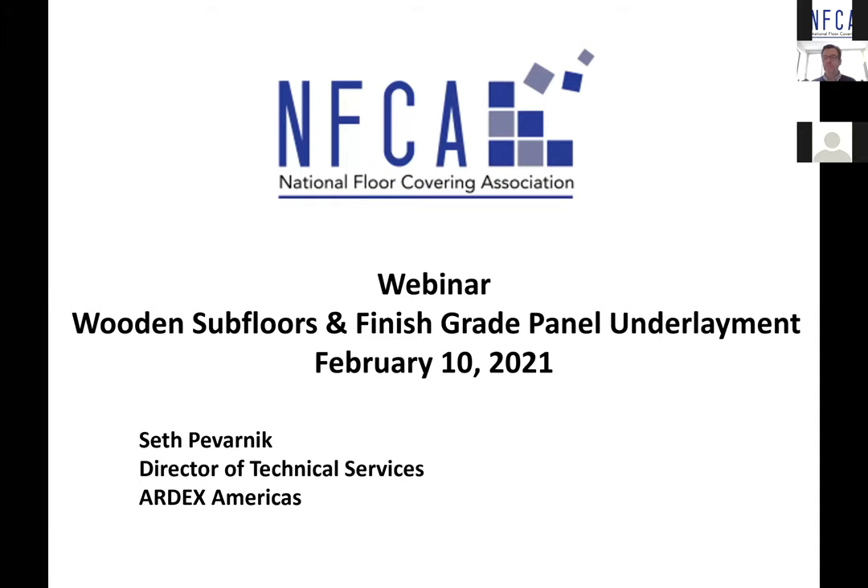Thank you very much, Chris, and thank you to the National Floor Covering Association of Canada for giving us this opportunity. My name is Seth Pavanik. I'm the Director of Technical Services for Ardex Americas. I want to send some thanks to everybody who has joined us this afternoon — we appreciate you taking time out of your schedule. We'd like to keep questions till afterwards and try to go for about 45 minutes, leaving plenty of time for Q&A.